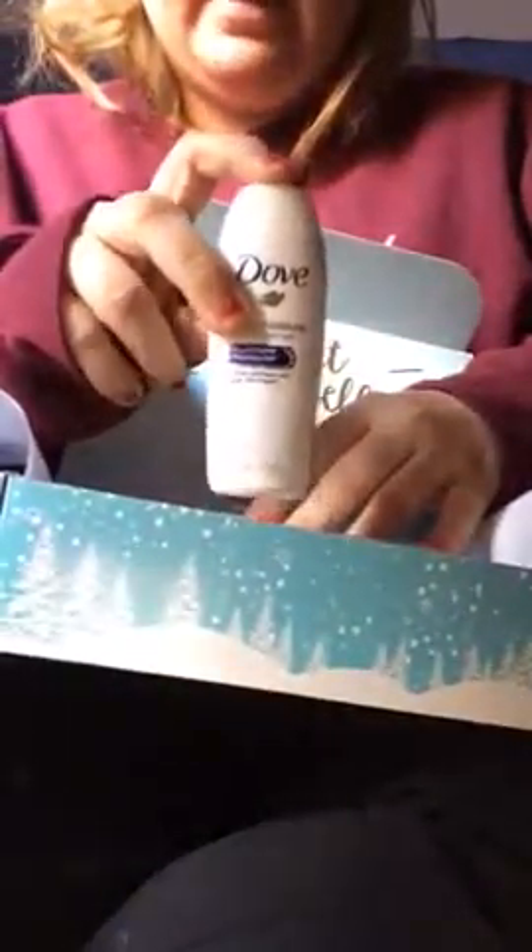Next I got the Dove Deep Moisture Nourishing Body Wash. I'm excited to try this — I like trying things like this.